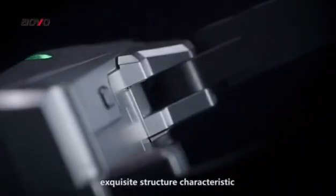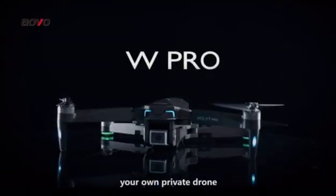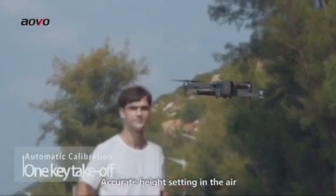Exquisite Structure Characteristics — WPRO Drone from AOVA, Your Own Private Drone. Make it easier to operate with accurate height setting in the air.